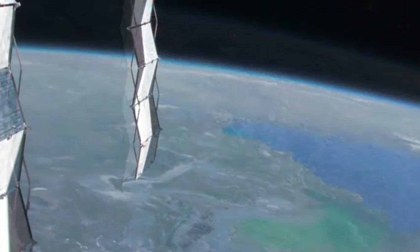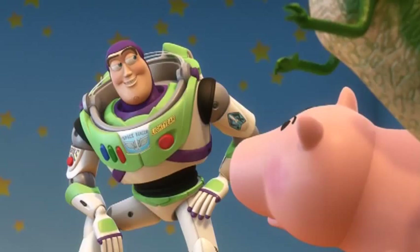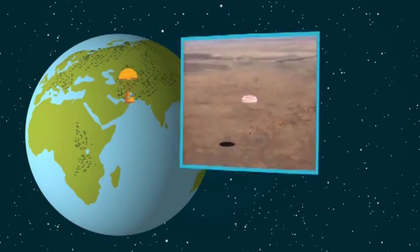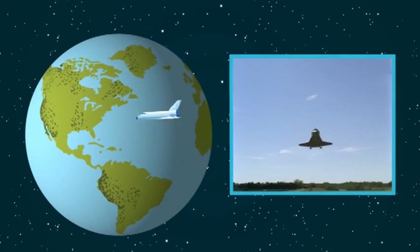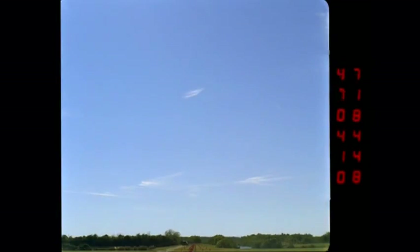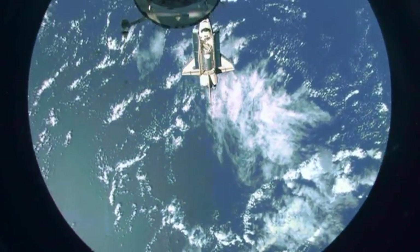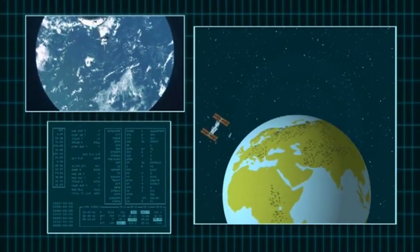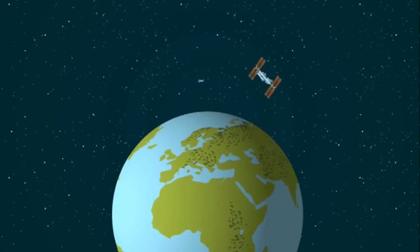How fast did you say you were going? Just 17,500 miles per hour. Wow, that's super fast. How did you ever get down from there? Very carefully. You can take either the Russian Soyuz capsule to Kazakhstan or the American Space Shuttle to Cape Canaveral. I took the shuttle. The descent process is pure physics. When the shuttle detaches, it's still orbiting the Earth at 17,500 miles per hour, just like the ISS. In order to get out of orbit, the shuttle has to slow down a lot.